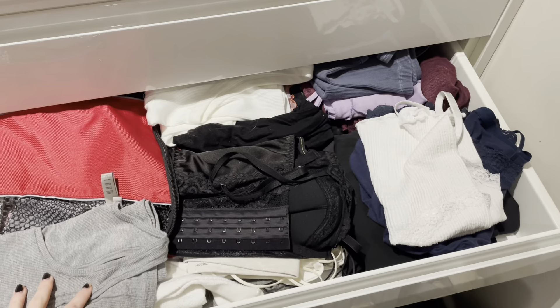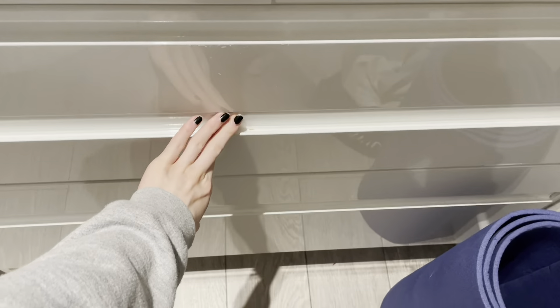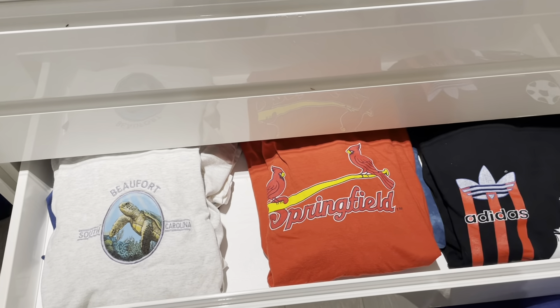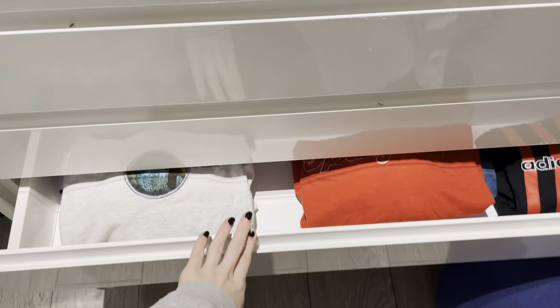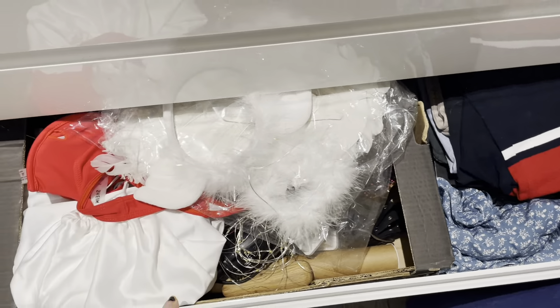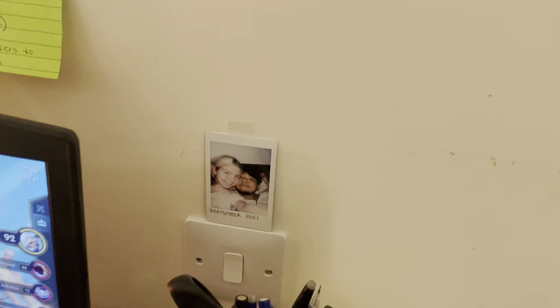I have tops, tank tops, summer wear, and shorts in my second drawer. In my third drawer I have all of my t-shirts — this is my oversized t-shirt sort of style. My bottom drawer is just miscellaneous stuff, like tops I don't really wear that often and my Halloween costumes — that was my angel outfit I wore for Halloween this year.